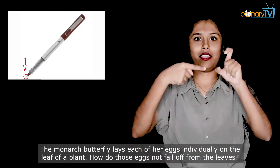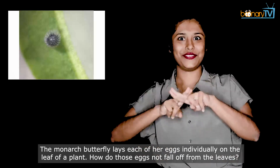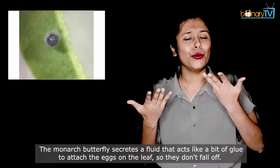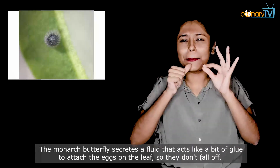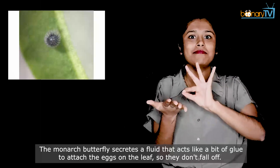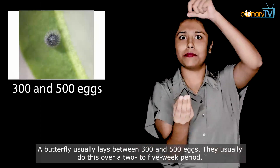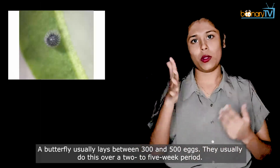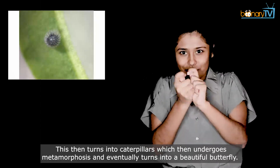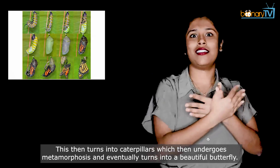The monarch butterfly lays each of her eggs individually on the leaf of a plant. How do these eggs not fall off from the leaves? The monarch butterfly secretes a fluid that acts like glue to attach the eggs on the leaf so they don't fall off. A butterfly usually lays between 300 to 500 eggs over a 2 to 5 week period. This then turns into caterpillars, which then undergoes metamorphosis and eventually turns into a beautiful butterfly.